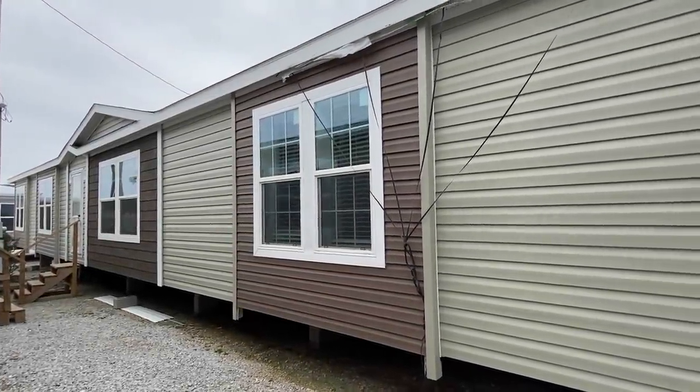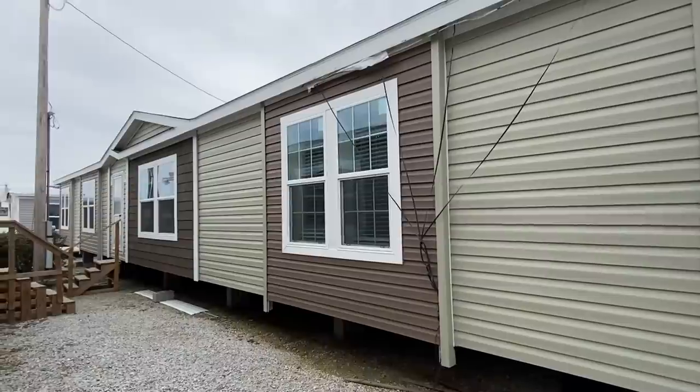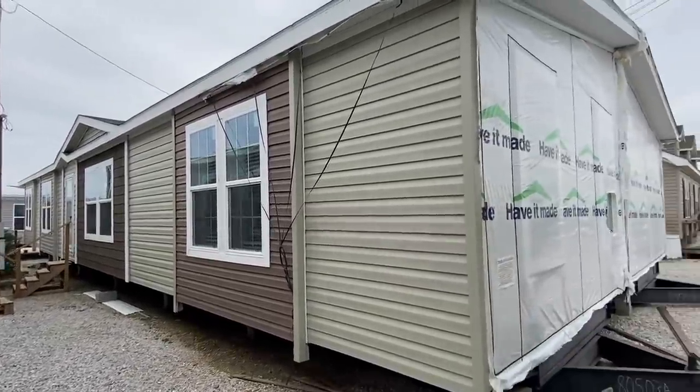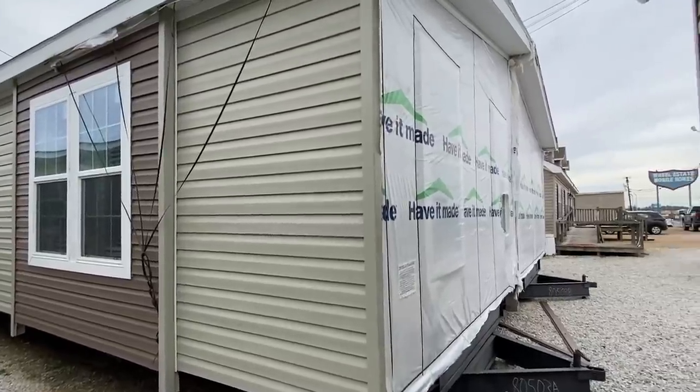What is going on everyone? Thank you for clicking on the video. This is a very, very big home. I'm going to be rather brief out here on the exterior, but I do want to show you everything.